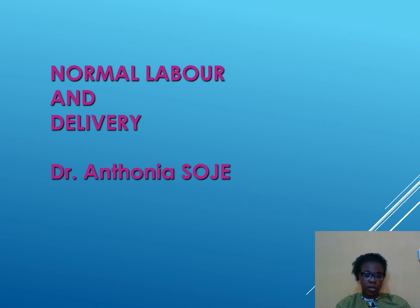Welcome. Today we will be discussing labor and delivery — normal labor and delivery.